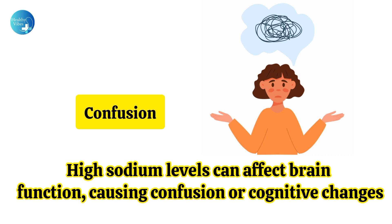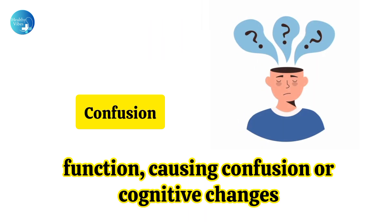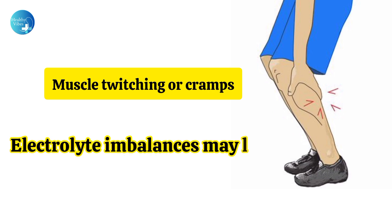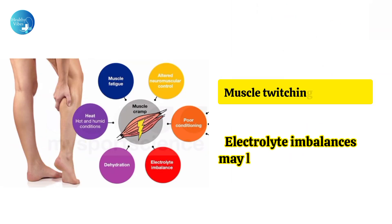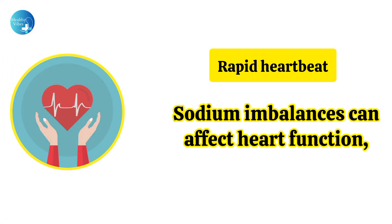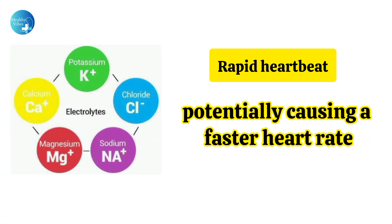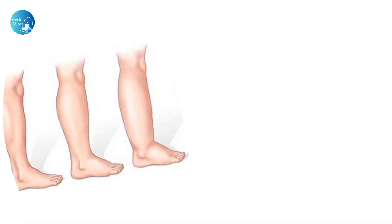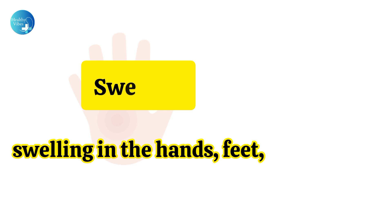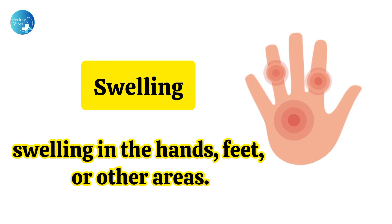Confusion: High sodium levels can affect brain function, causing confusion or cognitive changes. Muscle twitching or cramps: Electrolyte imbalances may lead to muscle issues. Rapid heartbeat: Sodium imbalances can affect heart function, potentially causing a faster heart rate. Swelling: Sodium can cause fluid retention, leading to swelling in the hands, feet, or other areas.